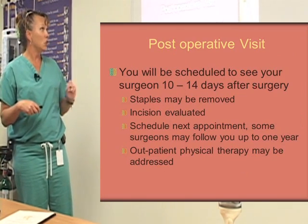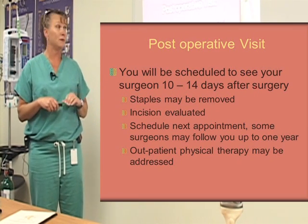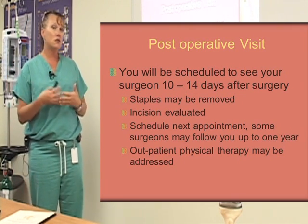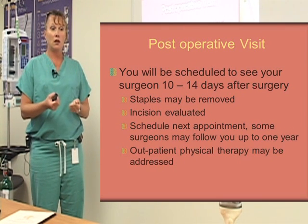Your post-operative visit: you will be scheduled to see your surgeon 10 to 14 days after surgery. Your staples will be removed, your incision will be evaluated, and they'll schedule your next appointments. Our surgeons like to follow you for at least up to a year — we've just put in a new joint.